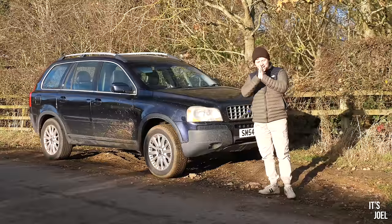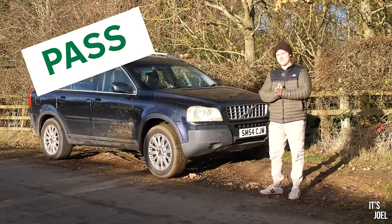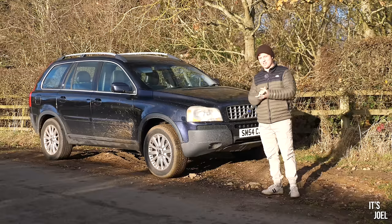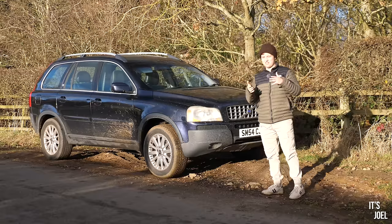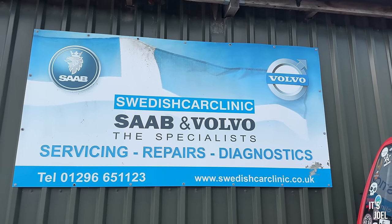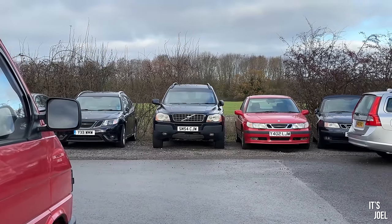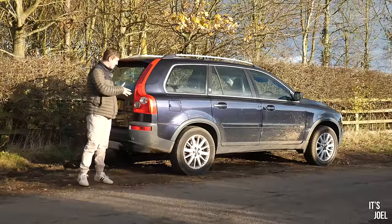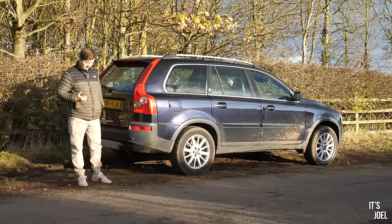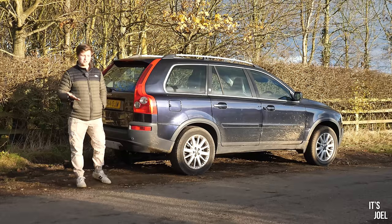I'm very pleased to say we have finally got an MOT on the Volvo, and despite the title of this video implying it has anything to do with me, it actually didn't. It's been down at the Swedish Car Clinic — a Volvo and Saab specialist — for the past month, and they have finally managed to get this thing through its MOT, although it's not quite as simple as that.